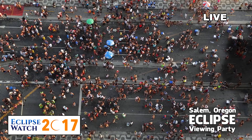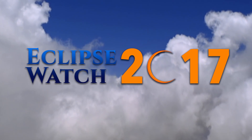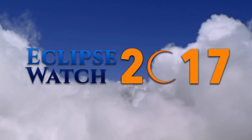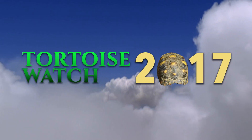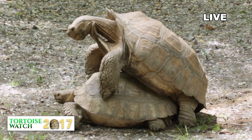And there goes the Eclipse — gone from our skies, but not our hearts. We'd like to thank everyone for tuning in, and we would invite you to join us as we go to our next live stream, The Rare Mating Ritual of the Galapagos Giant Tortoise, which is already into its third hour. Oh, that is exceptional form. Truly majestic.